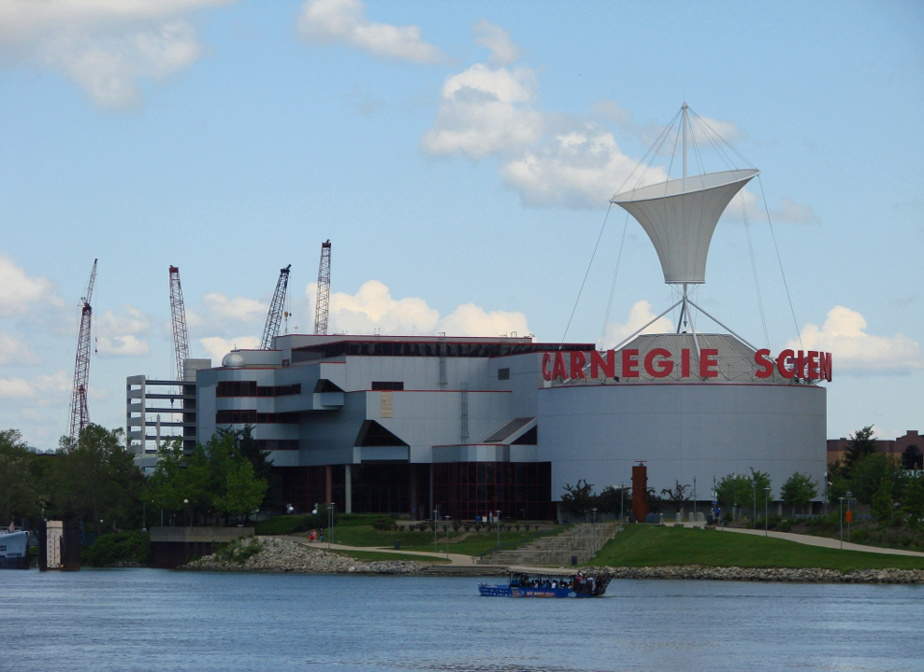The RoboWorld area is the second floor attraction at the Carnegie Science Center. It is touted as the world's largest permanent robotics exhibition, with more than 30 interactive displays featuring all things robotic. The first robot encounter in RoboWorld is Andy Roid, the Robothespian — an interactive, animatronic robot that introduces visitors to the concepts of robotic sensing, thinking, and acting. The area's other exhibits showcase different types of robots and videos containing more information about them.